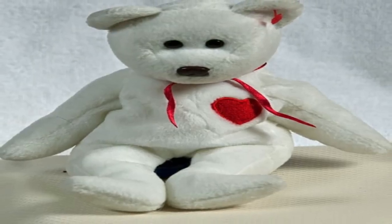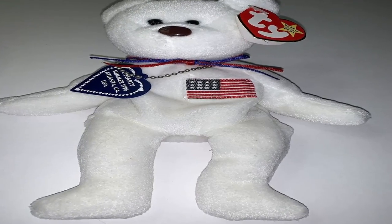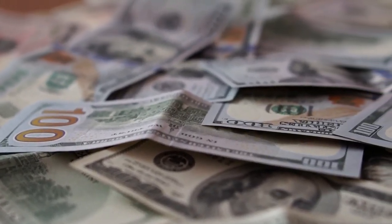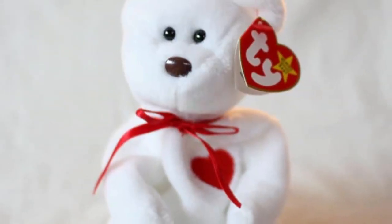But you might earn more if you have this next collectible 90s item. Beanie Babies were highly collectible in the 1990s. But if you happen to find a box full of them, you can earn up to $500,000 — especially if they're in mint condition and have the tags still attached.